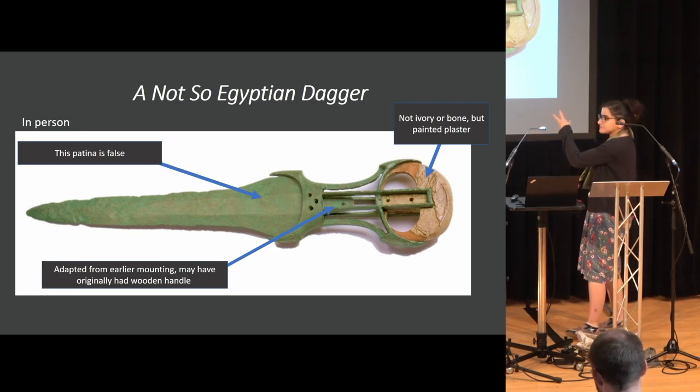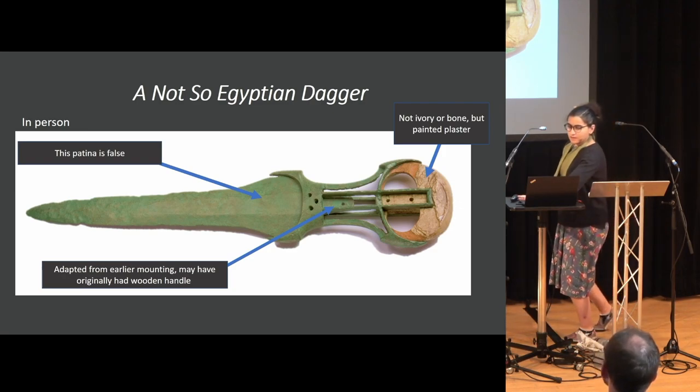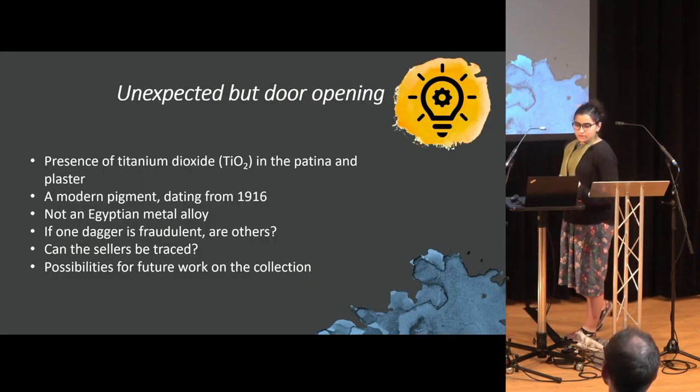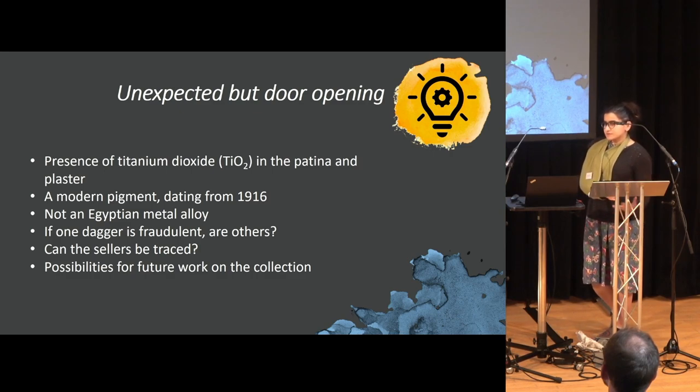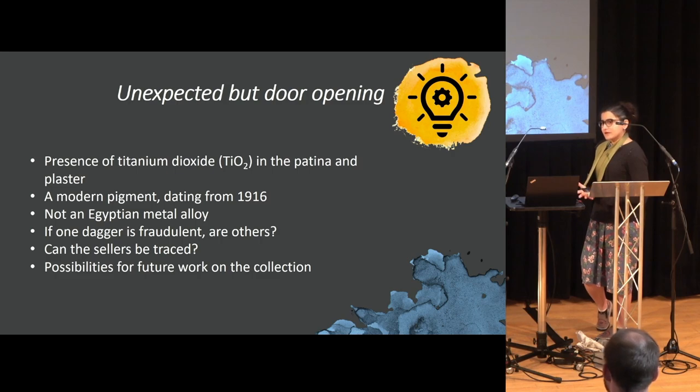Once we realized the patina was not ivory, you can start questioning the object's actual construction. Titanium dioxide was found in the patina and in the cluster — and this is a modern pigment dating to 1916 onwards. When we looked at the patina alone, it contains about 65% titanium dioxide, about 5% iron, and 5% copper. So there would have been a binding material — possibly a wax — used to apply the patina onto the object.